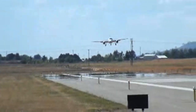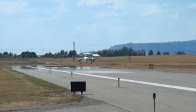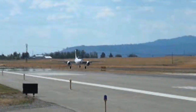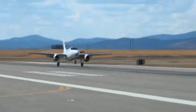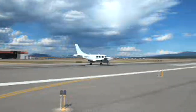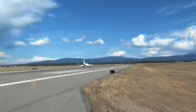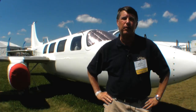Approach speed for the airplane is about 120 knots downwind, or about 120 on an ILS approach. Then you go to full flaps, slow to 100 knots, and touch down about 80 to 85 knots. It's lighter than the piston airplane, so braking is no problem — there's very little residual thrust, and it's very easy to get stopped.